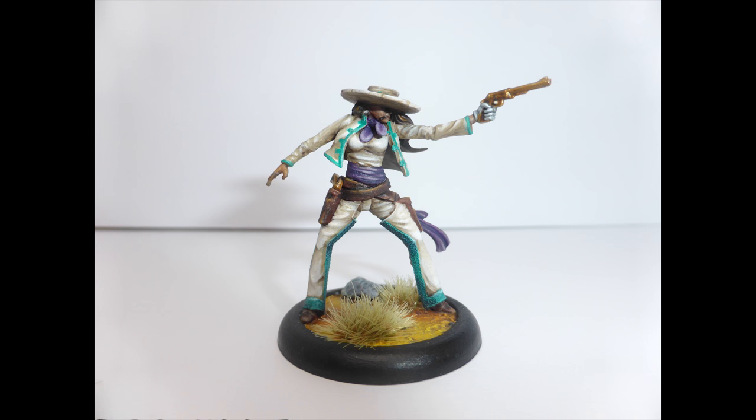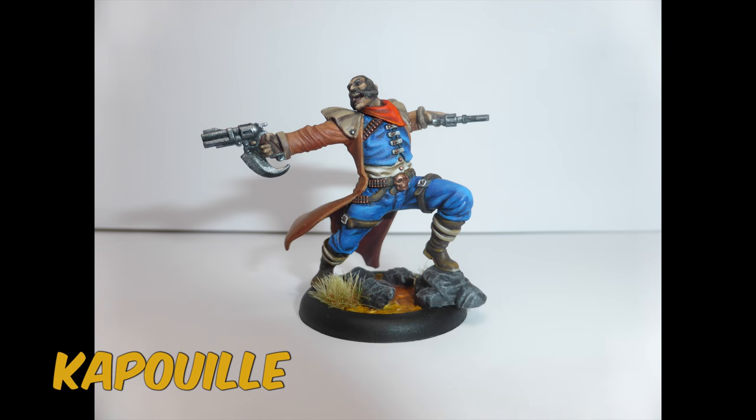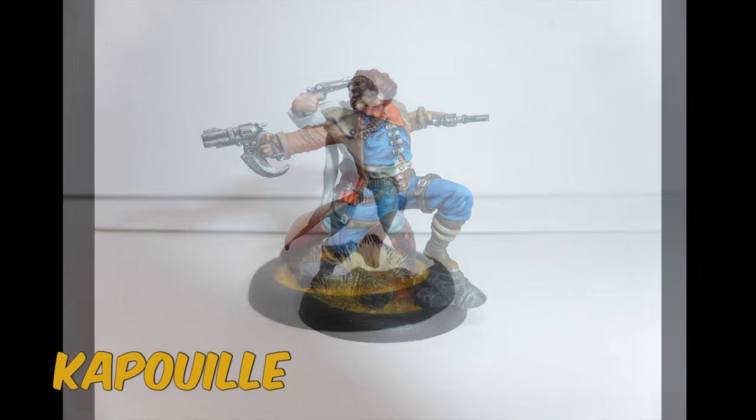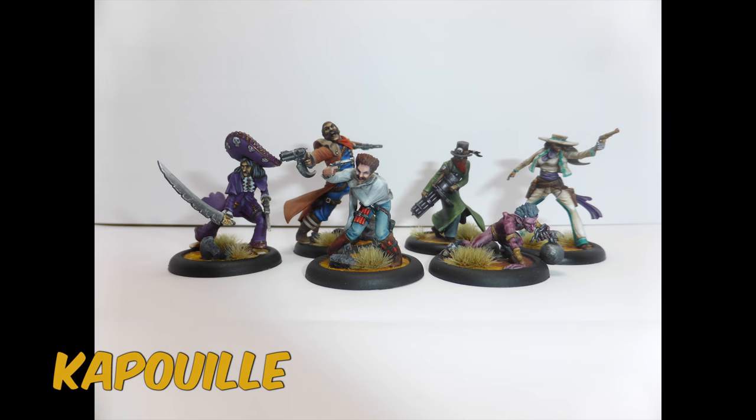Let's check out the community highlights for this week. We have Malifaux Guild Miniatures from Capui, a friend of mine from the Mini Painting subreddit. Cap is a new painter, and what you can see from model to model is him getting better and better, and I love that. Keep up the good work, Cap. If you want to see pictures of your miniatures at the end of one of my videos, check out the description.